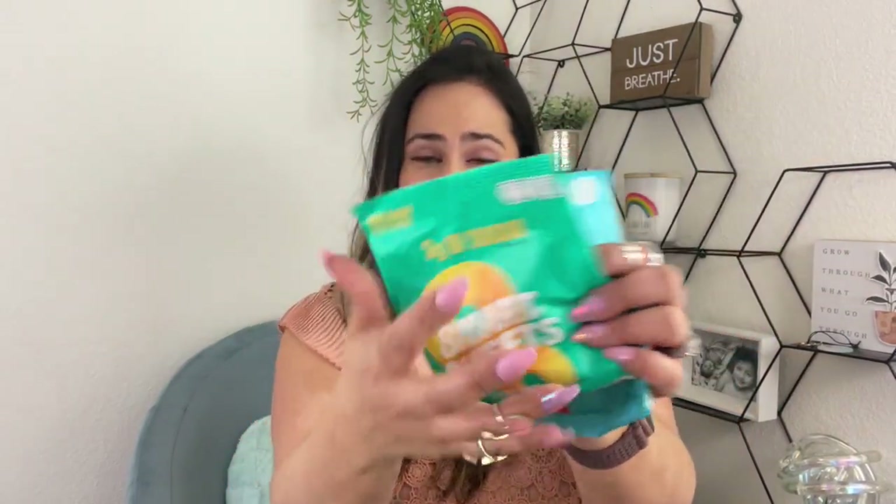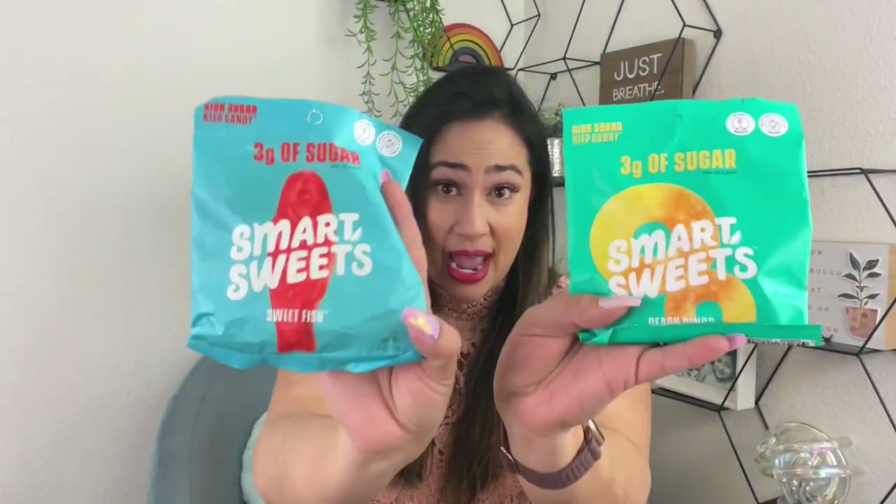The last thing — of course kids are looking forward to snacks, and I'm getting them these. This is a really cool brand: they have only three grams of sugar per bag for the whole entire bag. So I don't feel guilty giving them these.